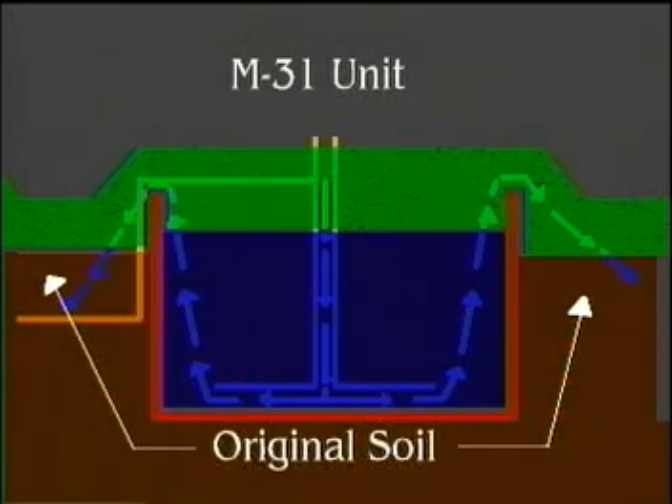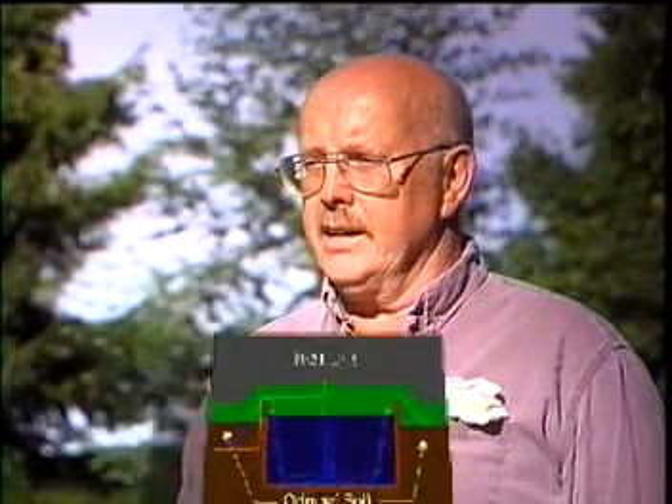One yard of sand has a surface area like a football field. We have approximately 10 yards around each M31. So we're spreading approximately a cup of water over 10 football fields, mixing air, earth, and bacteria. By the time it hits the original ground, we have crystal clear, odor-free water.